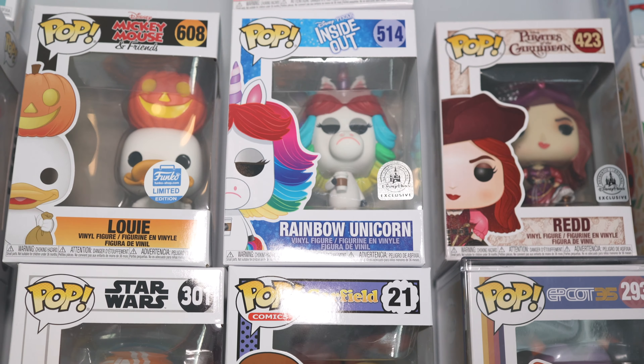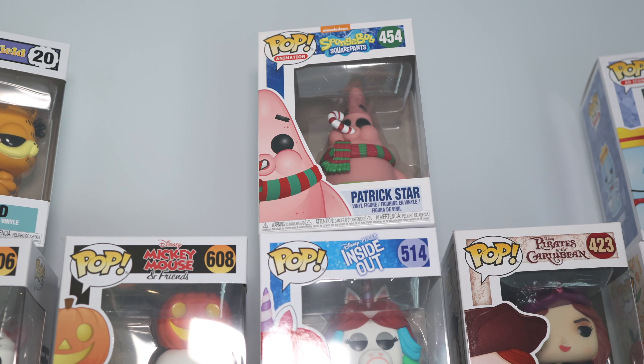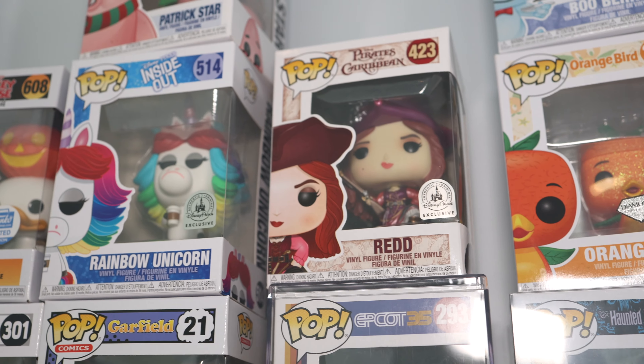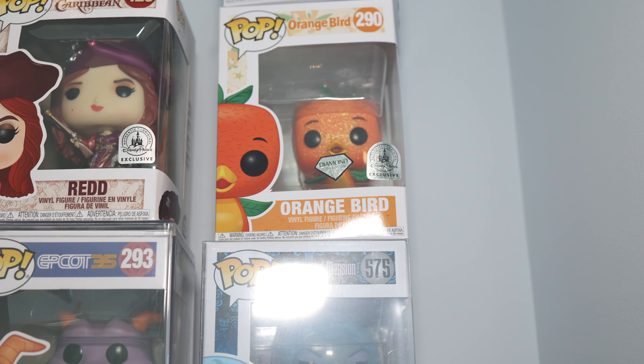Speaking of the 80s, we got Garfield and Odie, of course. And then Rainbow Unicorn from Inside Out. And above him, we got Festive Patrick Star — love him. From EPCOT's 35th, we got Figment. Then of course we have Red right here, and Orange Bird over here. And Boo Berry — you remember the 80s when they had Boo Berry, Frankenberry, and Count Chocula? Boo Berry was always my favorite, so I had to get one of the Boo Berry Funko Pops because he's one of my pop icons. These things are really just like a whole bunch of pop culture icons that kind of bring you back to different times, maybe in your youth, maybe current day.